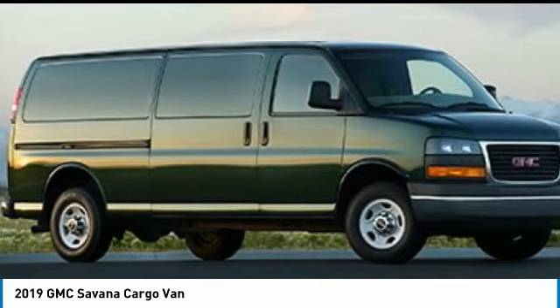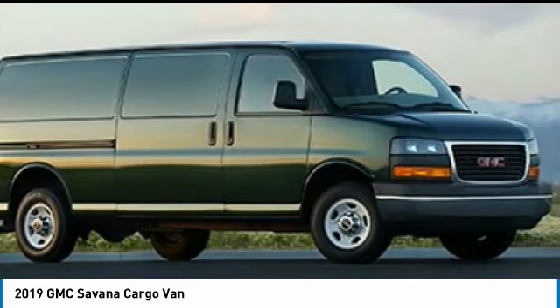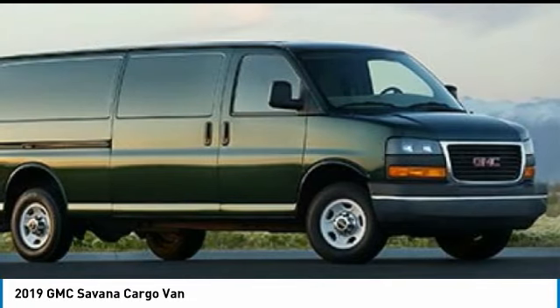Electronic stability control system, StabiliTrak, and traction control are standard on all models, and is priced below $35,000. Here are some of this vehicle's great options: